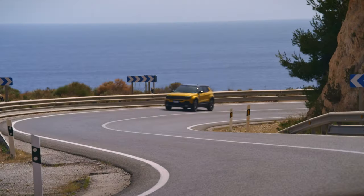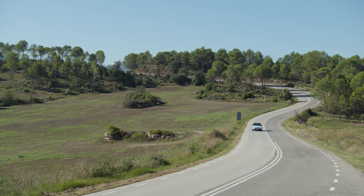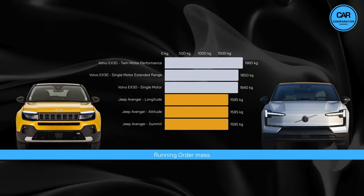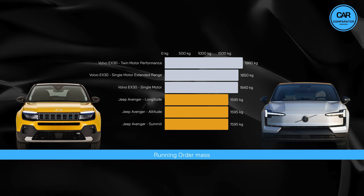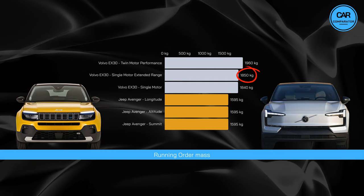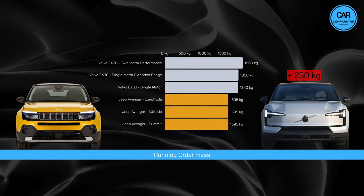Moving on to weight — a crucial factor that influences driving behaviour and performance of vehicles. In general, as a vehicle's weight increases, its dynamic driving qualities tend to degrade. Additionally, it's worth considering the implications of weight on taxes, as certain countries impose taxes based on vehicle weight. The Jeep Avenger lineup has a consistent weight of 1595 kilograms across all trims. Meanwhile, the Volvo EX30 lineup exhibits slightly varying weights, with the Single Motor variant weighing in at 1840 kilograms, the Extended Range at 1850 kilograms, and the Twin Motor Performance at 1960 kilograms. This translates to the EX30 Single Motor variants having a weight roughly 250 kilograms heavier than that of the Jeep.